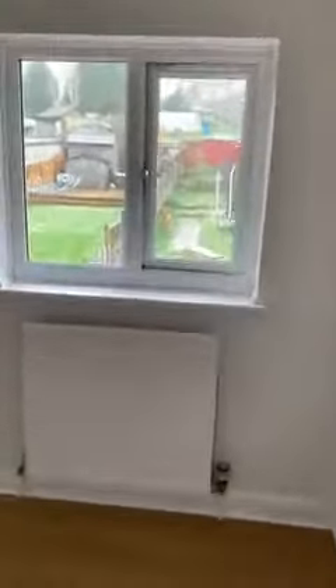Bedroom three, which again is a decent size bedroom, with views over the garden as well.